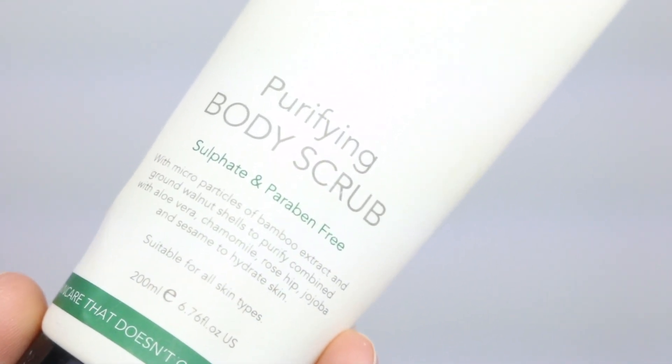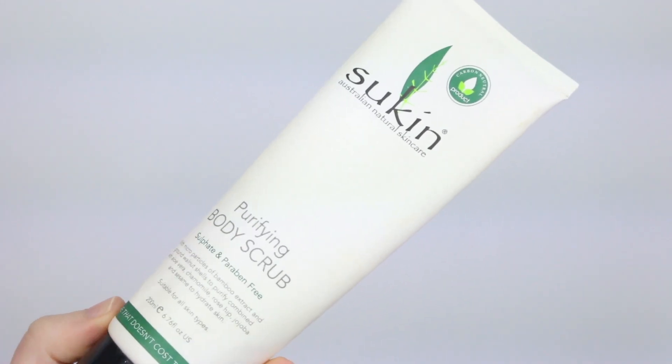Then I have the Sukin Purifying Body Scrub. It's a nice body scrub but not as gritty as I'd like. I prefer a really firm, harsh scrub that gets in there, and this doesn't quite do it for me. As soon as water hits this cream scrub, it pretty much dissolves away. My legs are the main place I use body scrubs — if I can keep them out of the running water and use both hands in a good scrubbing motion, then it works. But if you prefer a more gentle scrub, this would be a good one for you.